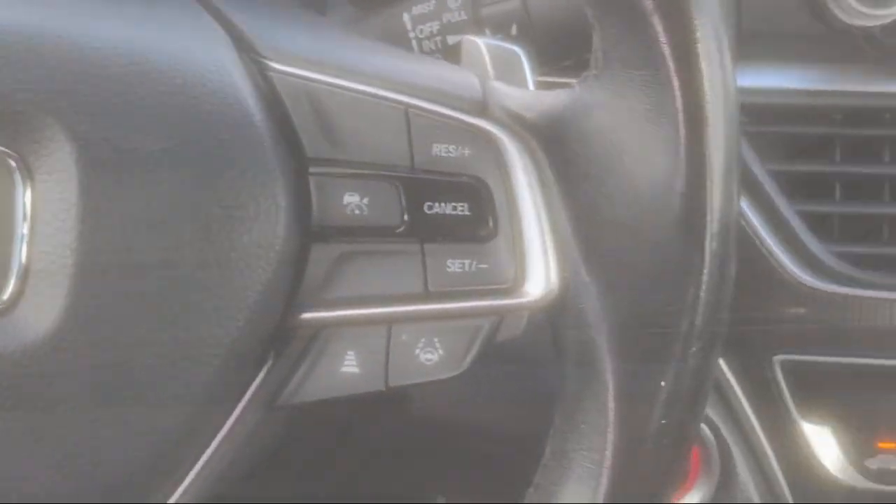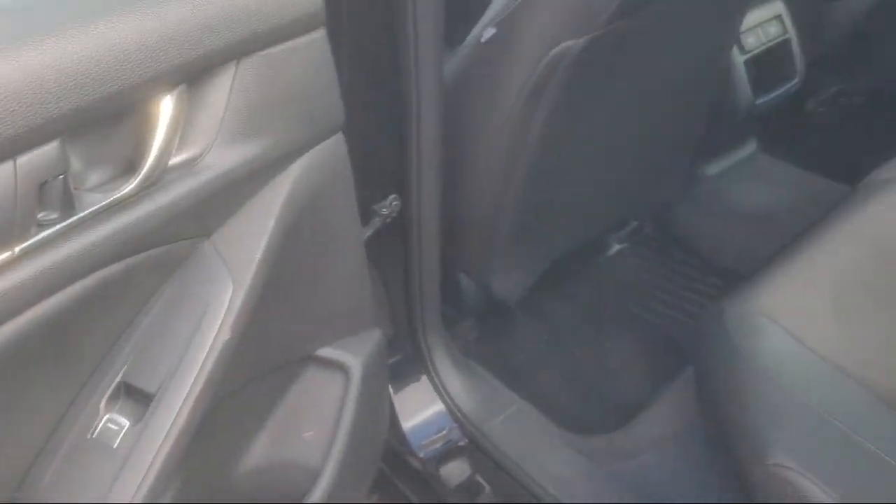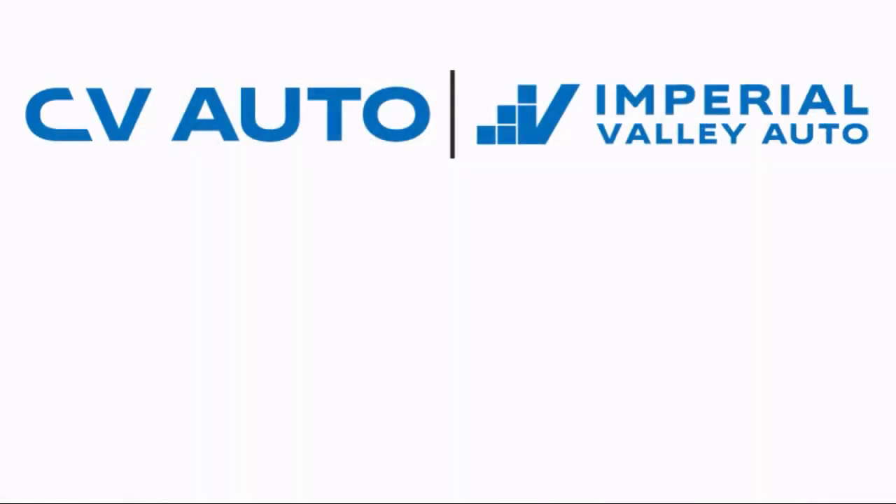Here at Imperial Valley Honda, your car buying experience is our top priority. As a family-owned dealership, we're committed to providing you with exceptional service.